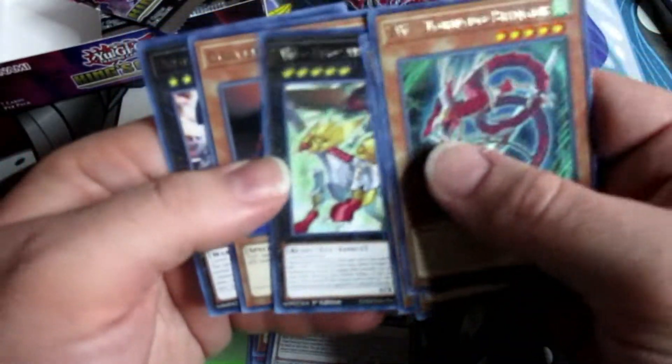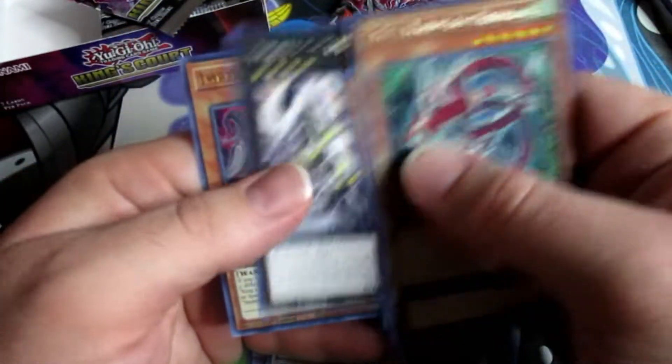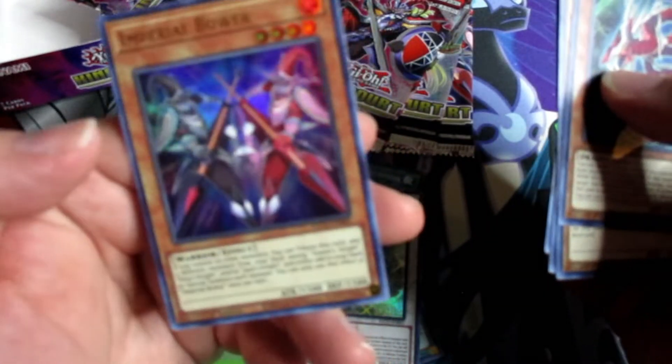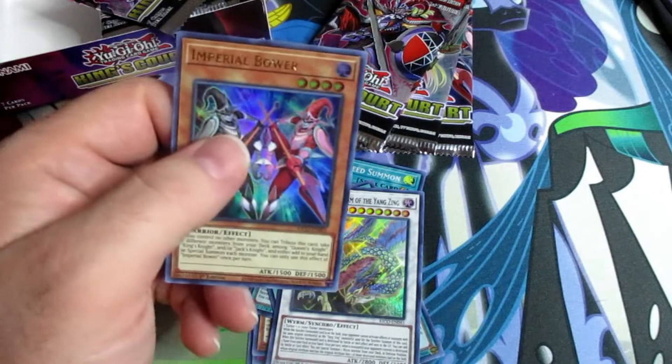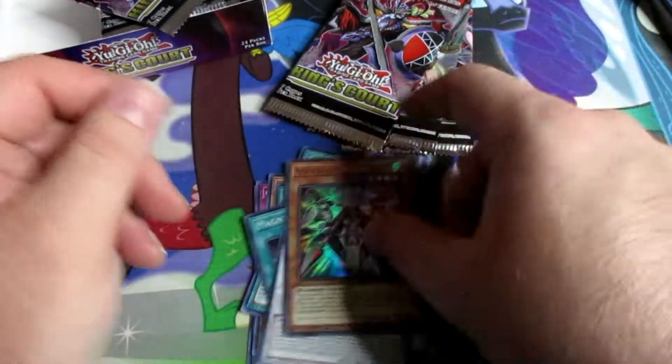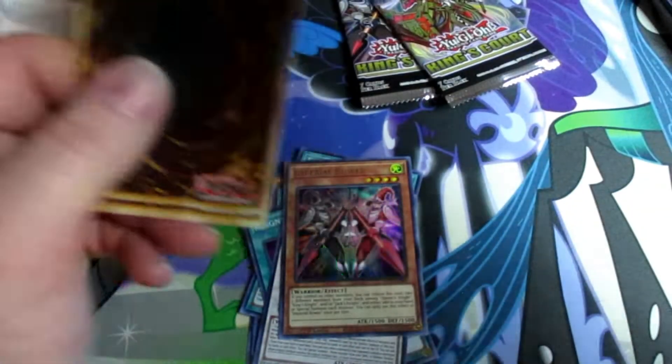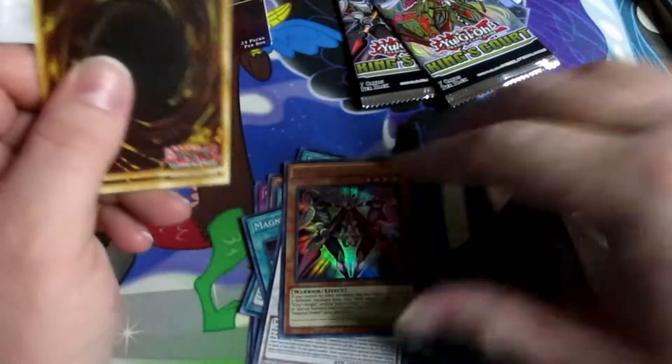Let's see what we can pull in this set. Imperial Bower — I think this was on the cover of one of them booster packs opened up a little bit ago. Gotta admit I like the art on some of these cards for the support of the Kings, Queen, Jacks Knight.